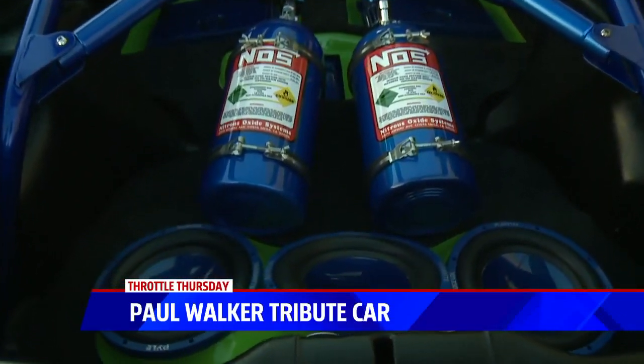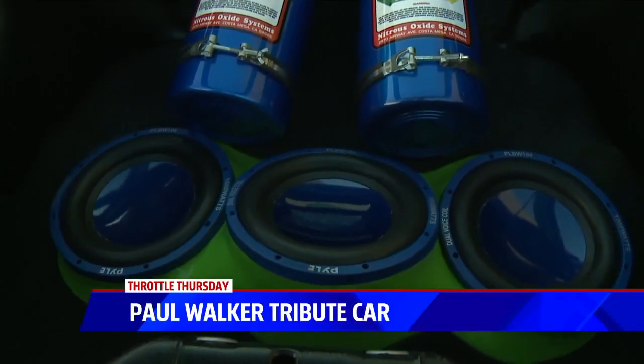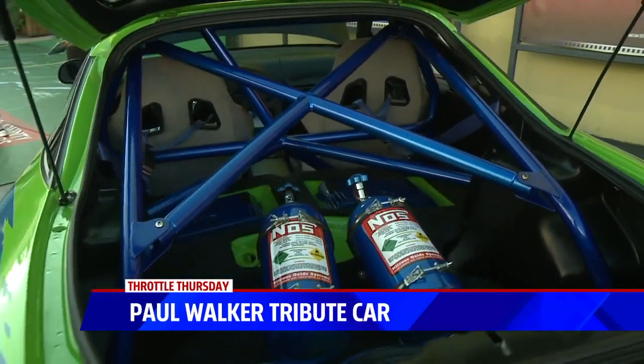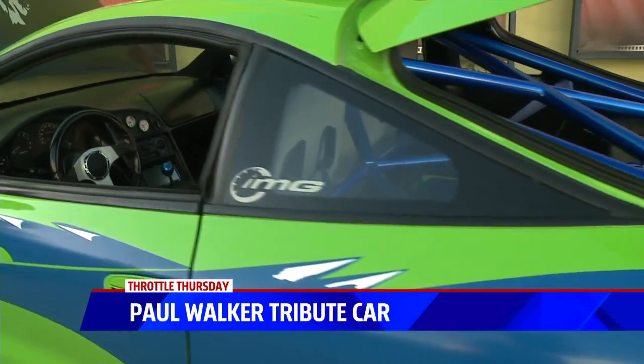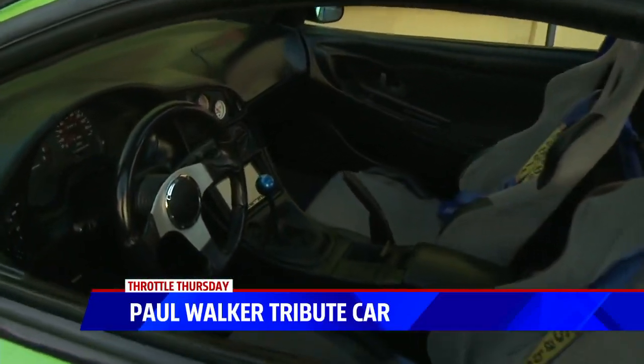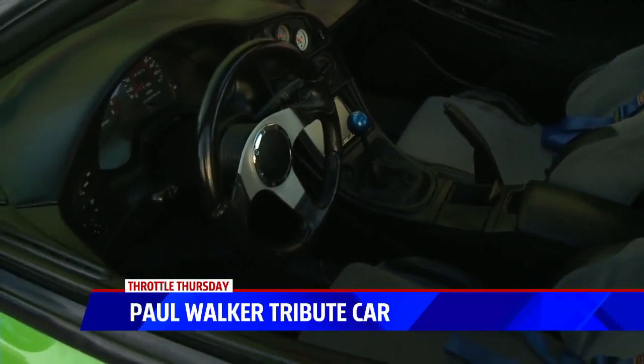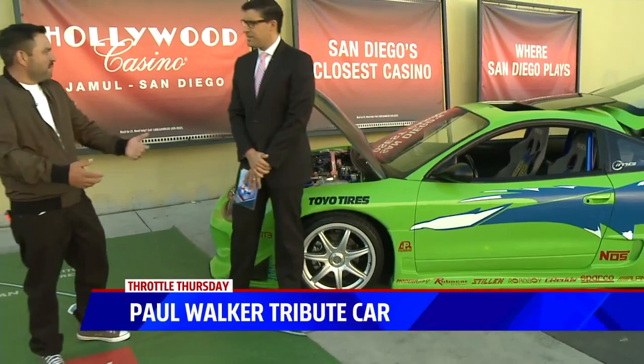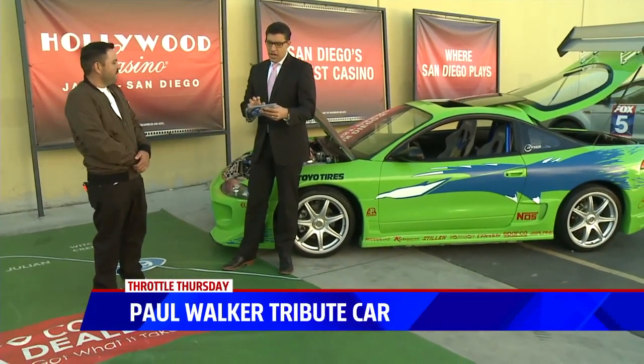Tell me, first of all, why you decided to do this in honor of Paul Walker. Well, first, I'm a huge fan of the Fast and the Furious franchise. And four years back, when the tragic accident of Paul happened, I decided it would be a good idea to make a tribute car to him.